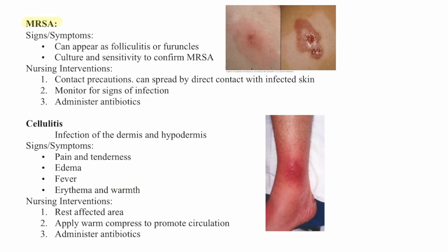MRSA can appear as folliculitis or furuncles. Use culture and sensitivity to confirm MRSA. Nursing interventions include contact precautions, since it can spread by direct contact with infected skin, monitoring for signs and symptoms of infection, and administering antibiotics.